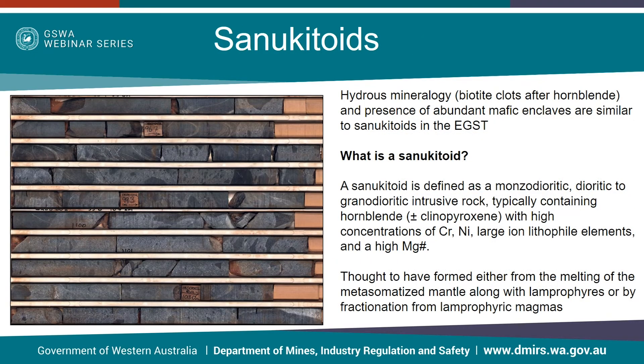While the nickel story so far doesn't look particularly favourable, something else of interest that stemmed from looking at drill holes from this region was the presence of rocks that are tonalitic in composition, contain several mafic dikes and enclaves, and contain quite a large amount of biotite clots after hornblende — which are very similar to sanukitoid rocks found in other areas of the eastern goldfields. So what is a sanukitoid? They are defined as a monzodioritic, dioritic to granodioritic intrusive rock, typically containing hornblende, with high concentrations of chrome, nickel, large ion lithophile elements, and a high magnesium number — chemistry you would typically expect to see more in mafic rocks.